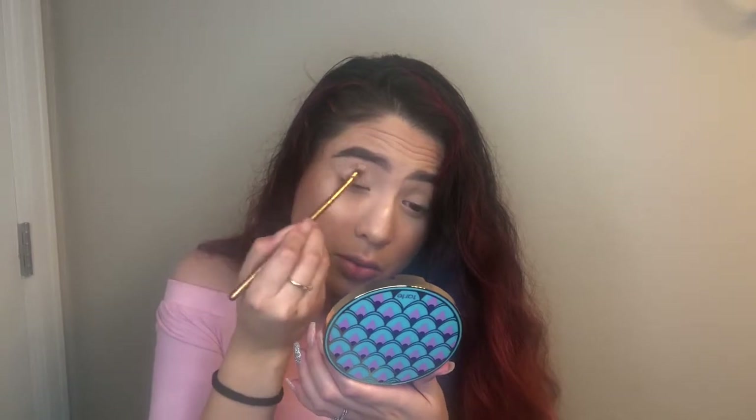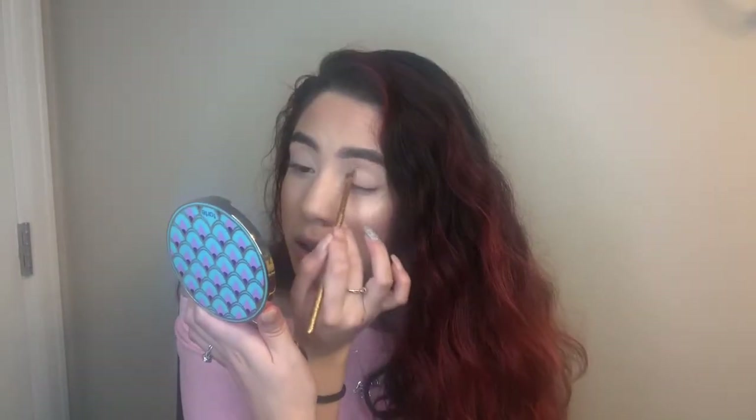I'm confused about what's going on here. The matte shade looks like it's making my eye lighter — like it's making it white. I'm not feeling this matte shade at all.